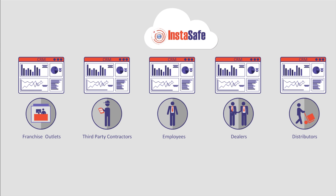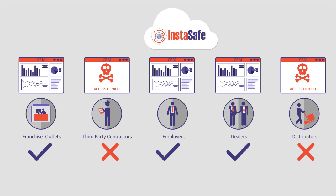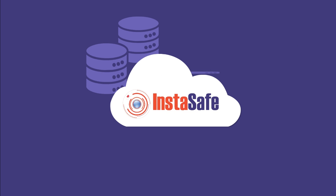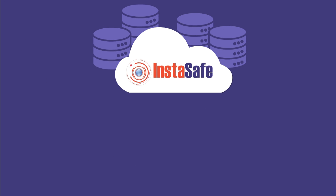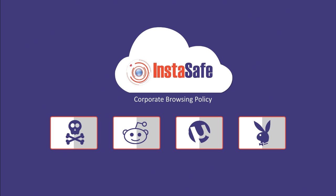Its multi-level authentication allows you to provide role-based access to company resources. It protects your enterprise data from potential threats, malwares, and data leakages. It allows you to enforce a corporate browsing policy, whether inside or outside the corporate network, to avoid misuse of internet and ensure a productive work environment.